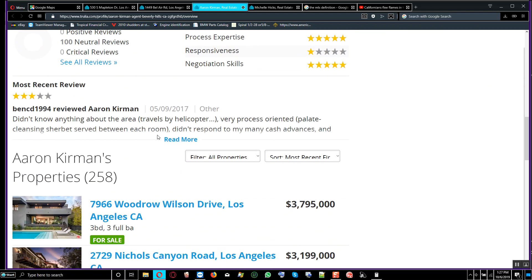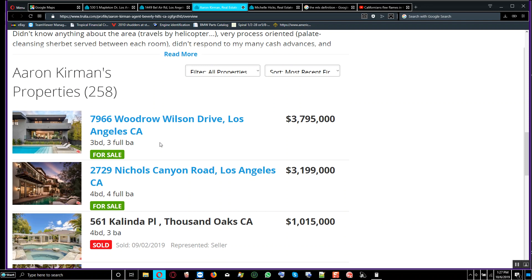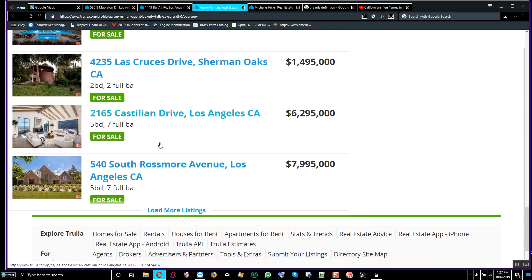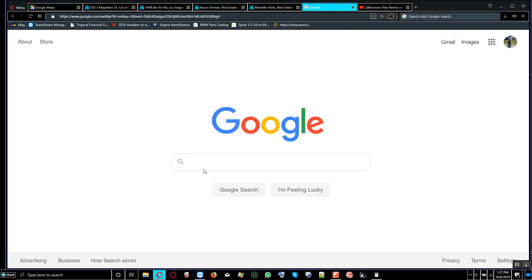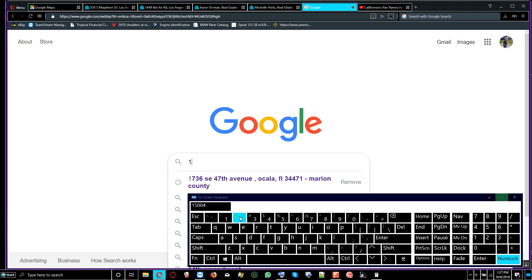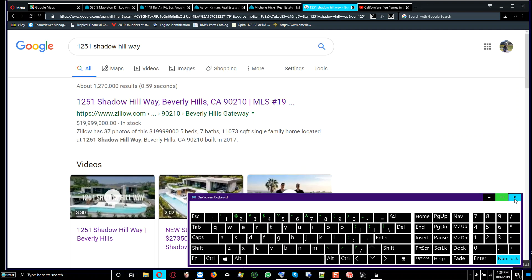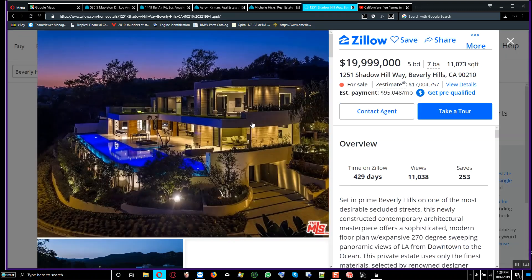He also has a website with other properties for sale. We're going to look at the property at 1251 Shadow Hill, California on Zillow. This one is newly built in 2017 and is listed at $19,999,000. Taking that sale price and dividing by 11,173 square feet gives us $1,806.10 per square foot.